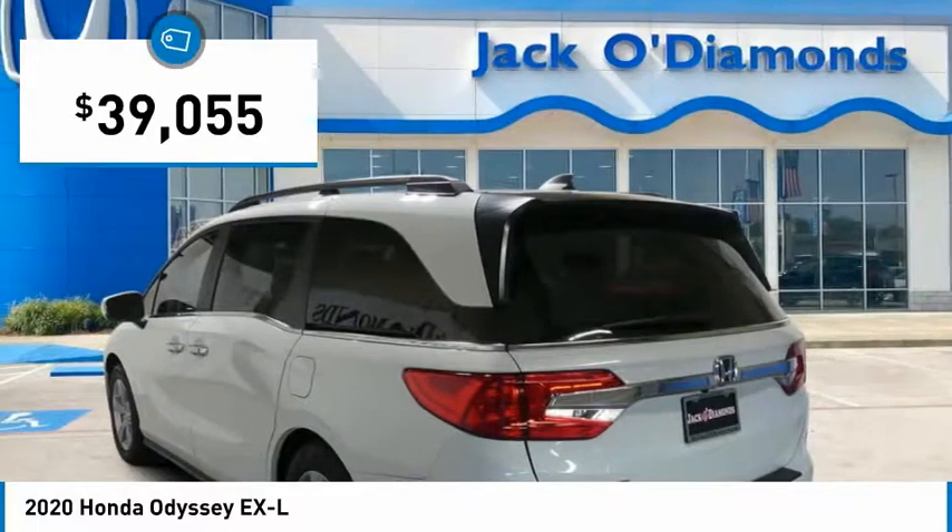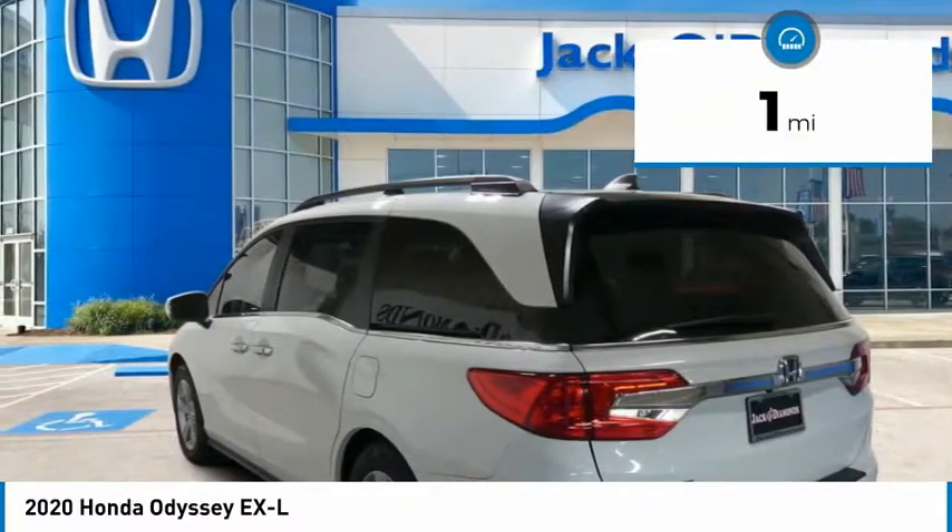It is priced below $40,000, and this vehicle has less than 100 miles.